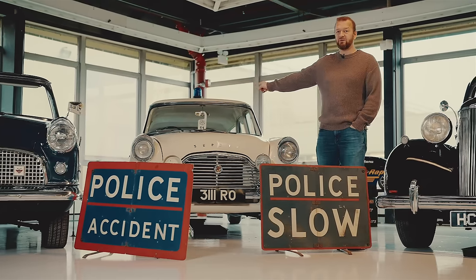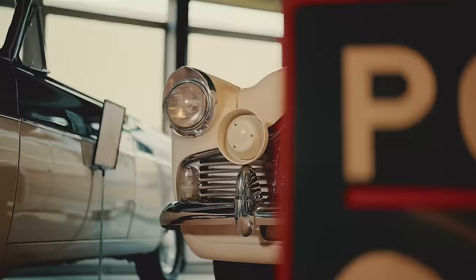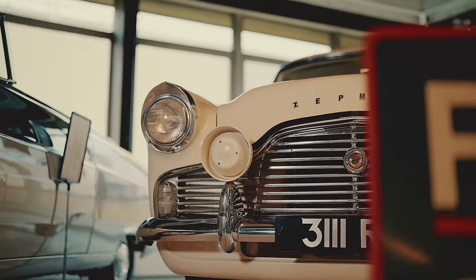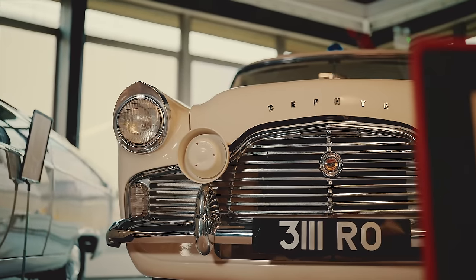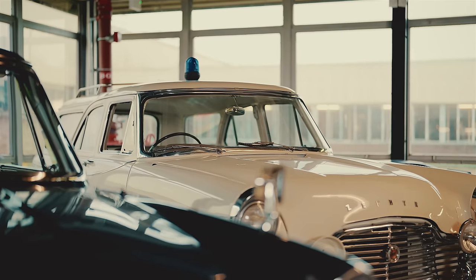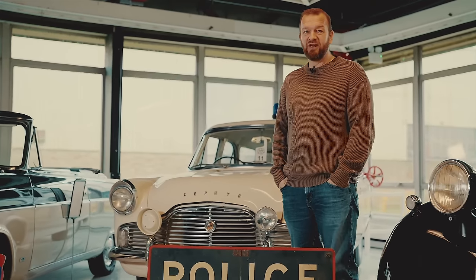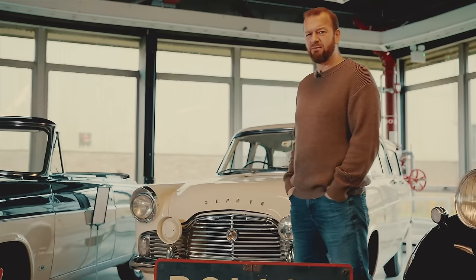That is a 1961 Zephyr Farnham Estate. The interesting thing about this was it was a police car used to patrol the M1 motorway back when that was new, because it could carry loads of stuff and was pretty quick with its straight-six engine. It's a good-looking thing — like two-thirds of an American car.